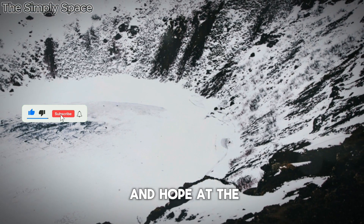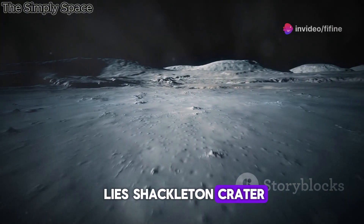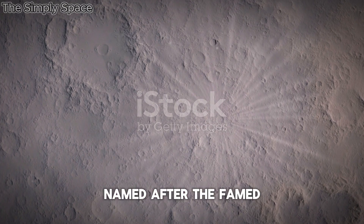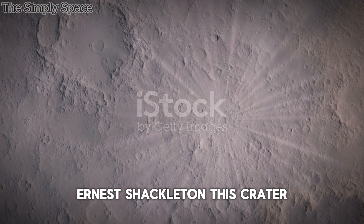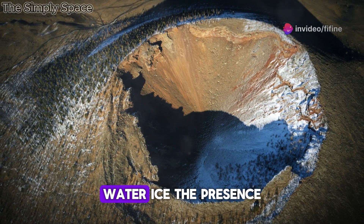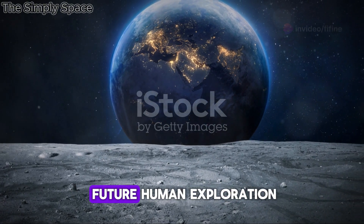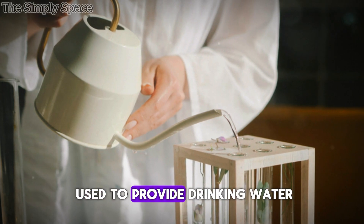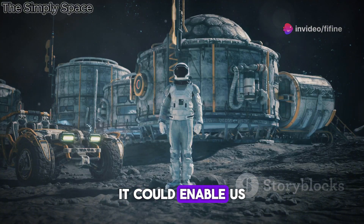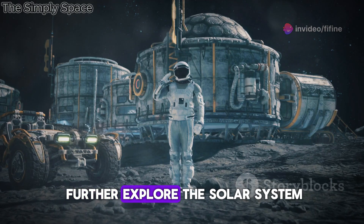Shackleton Crater — a reservoir of ice and hope. At the Moon's south pole, perpetually shrouded in shadow, lies Shackleton Crater, a place of eternal darkness and intriguing scientific potential. Named after the famed Antarctic explorer Ernest Shackleton, this crater is of particular interest because of what lies hidden within its depths: water ice. Water ice could be used to provide drinking water, oxygen, and even rocket fuel for future lunar missions, enabling us to establish a permanent lunar outpost from which we can further explore the solar system.